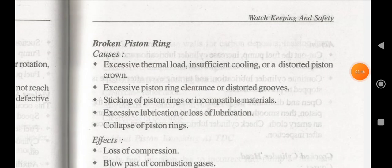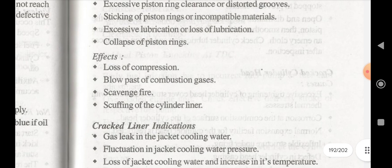Now we discuss about broken piston ring. A piston ring can be broken due to excessive thermal load, insufficient cooling or distorted piston crown, excessive piston ring clearance or distorted grooves, sticking of piston ring or incompatible materials, excessive or insufficient lubrication, or collapse of piston ring. The effects include loss of combustion, blow-past of combustion gases, scavenge fire, and scuffing of the cylinder liner.